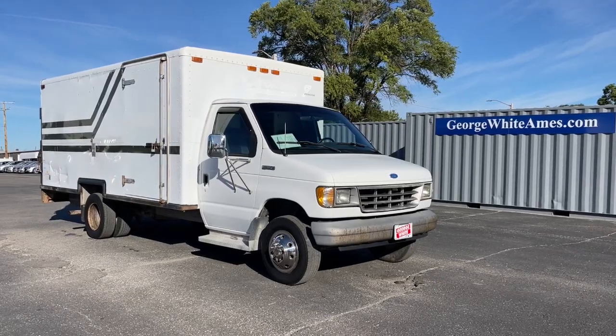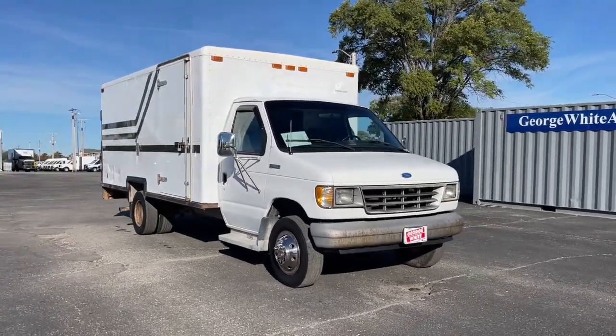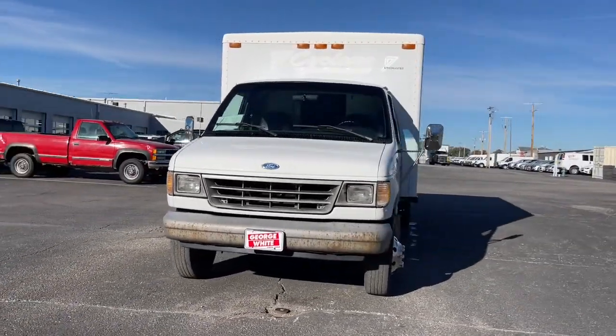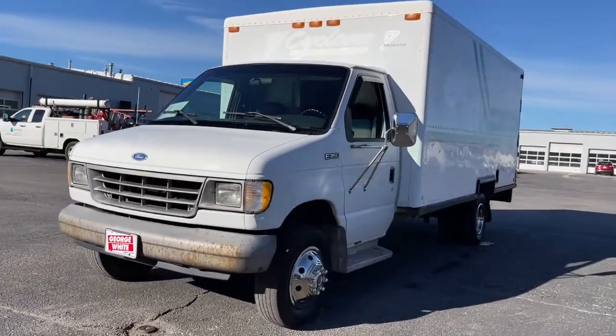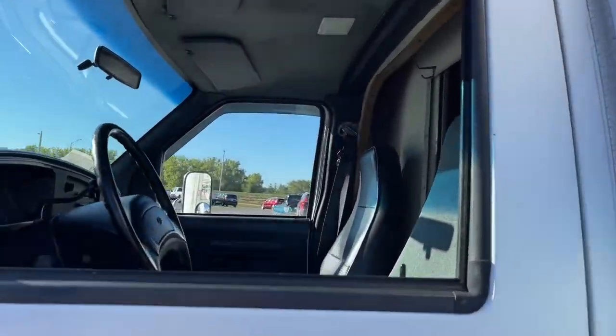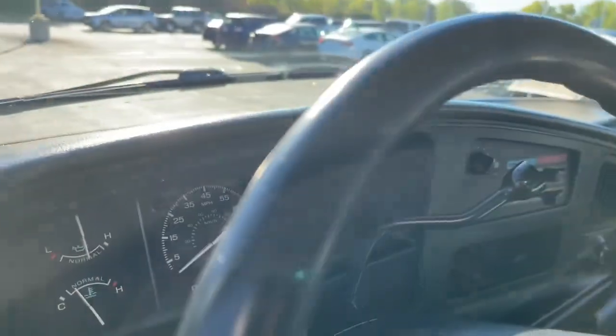Introducing the 1996 Ford E350. This vehicle is an outstanding buy with fewer than 200,000 miles on the odometer. Help your business thrive with this remarkably capable E350. Whether you're towing or hauling, this tough full-size van makes it all look easy.